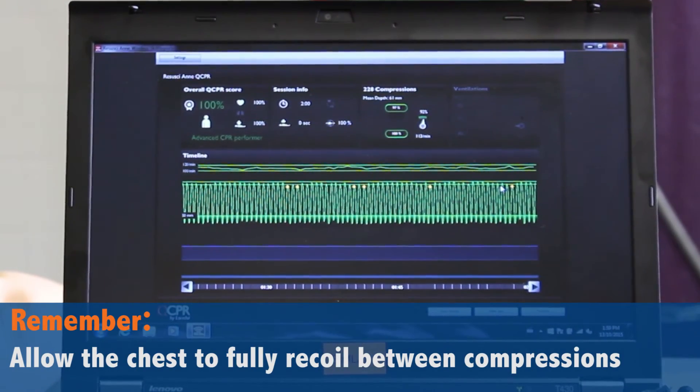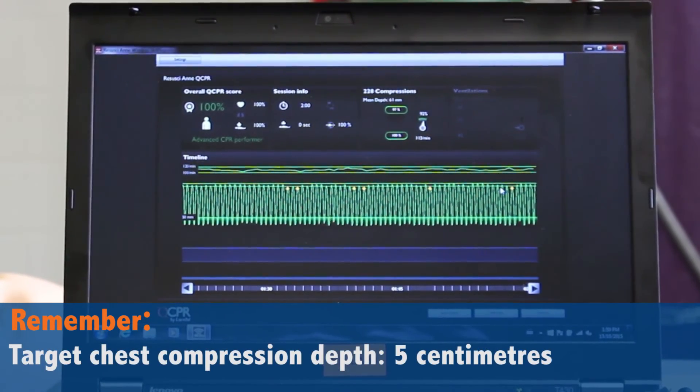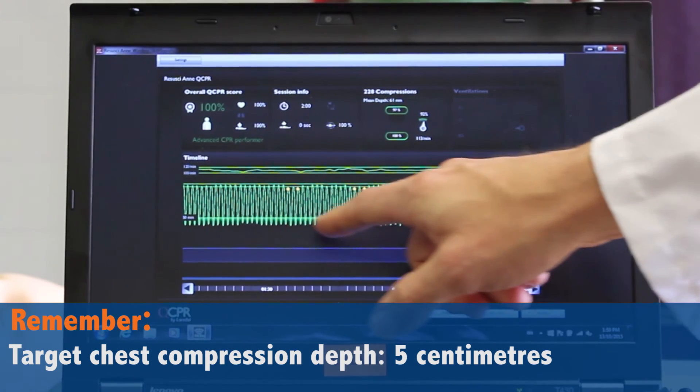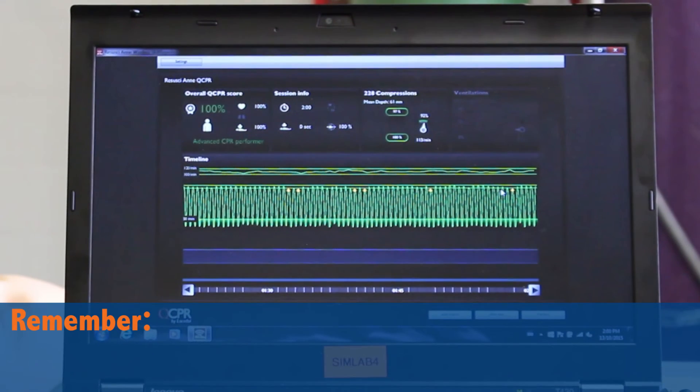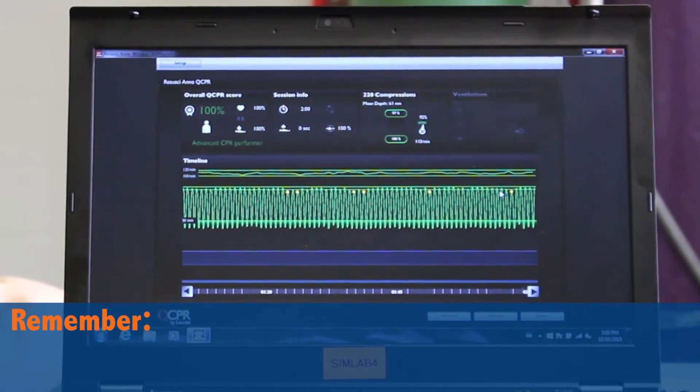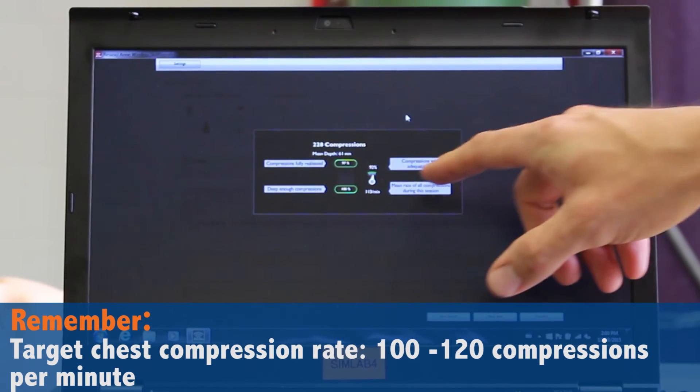We do see that you had great chest compression depth — almost six centimeters. That's probably why you were having trouble recoiling, because you're pushing so hard, which is great, but it's just something to remember. Your rate was 113 per minute, which is perfect — right in the middle of the target range.